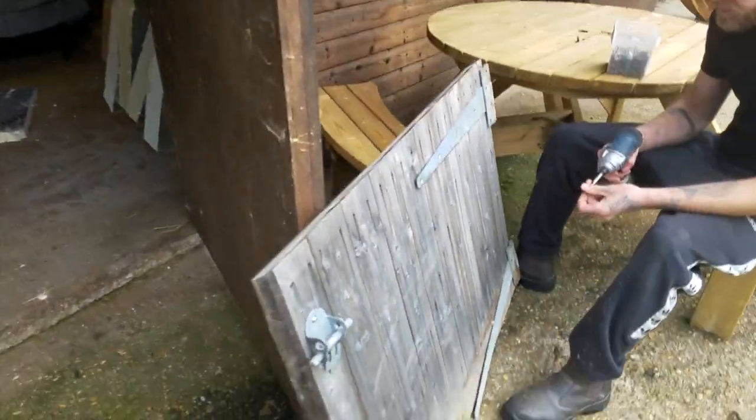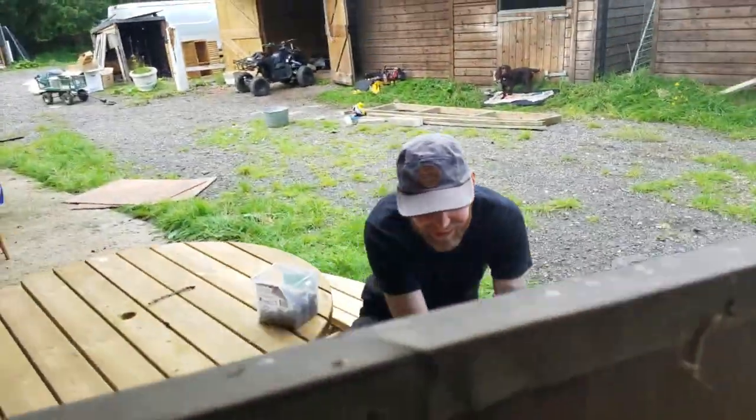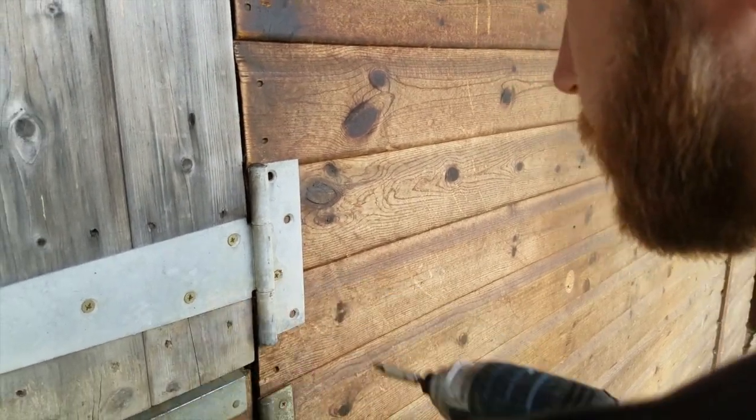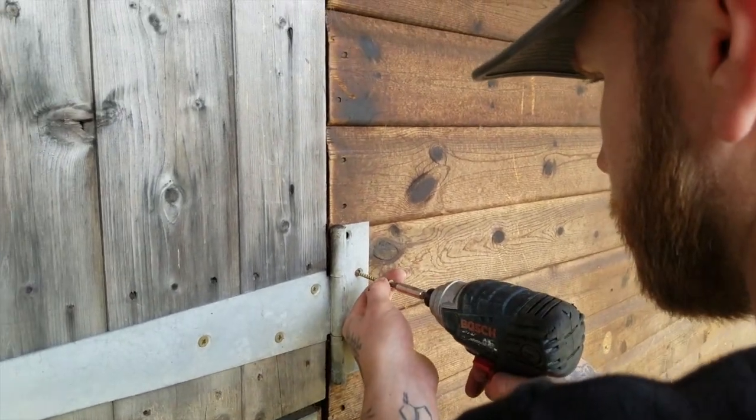It got down-cycled and now we're re-upcycling it. The amount of times I filmed you screwing over your shoulder!